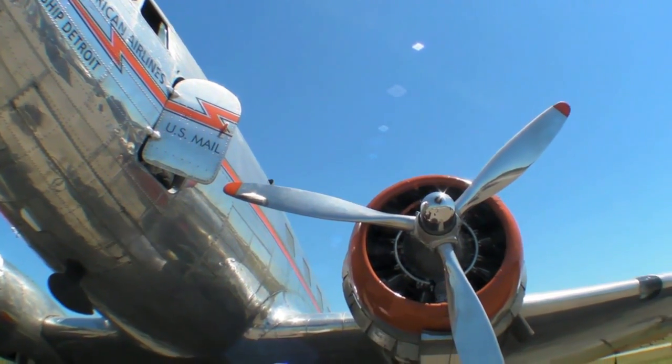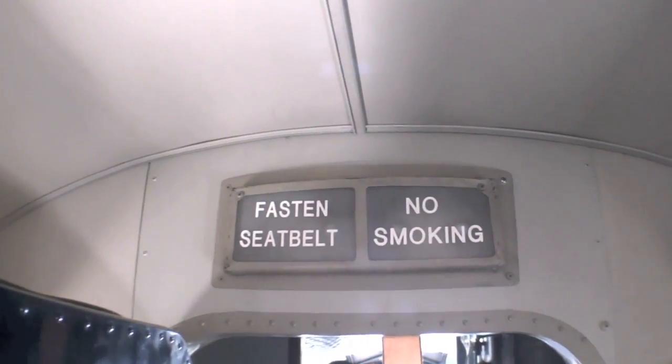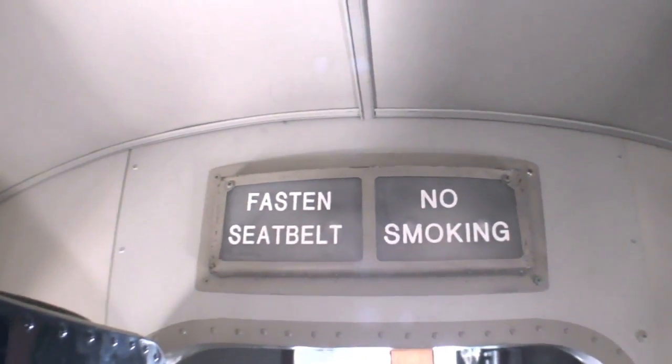We don't sell rides in the airplane. We sell memberships to the foundation to support the airplane, but we take our foundation members for rides. So it's a great way to travel.